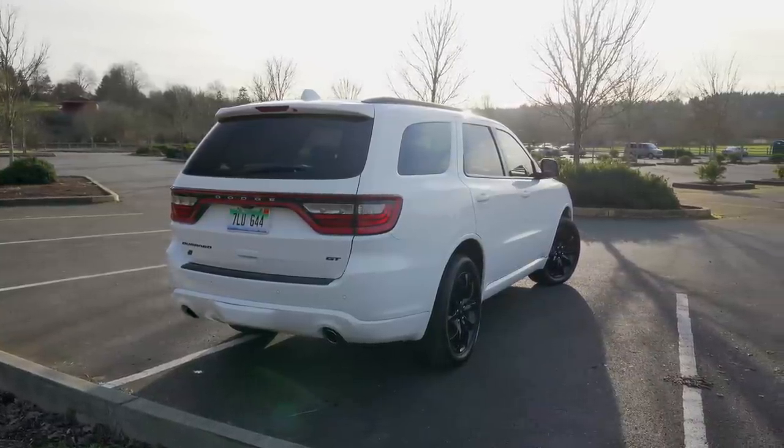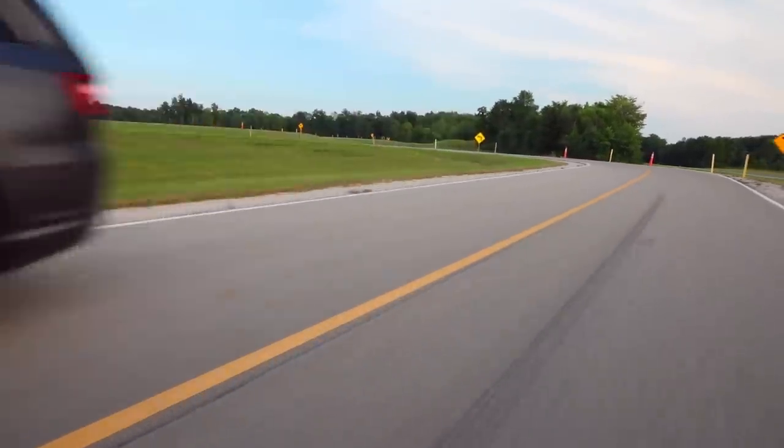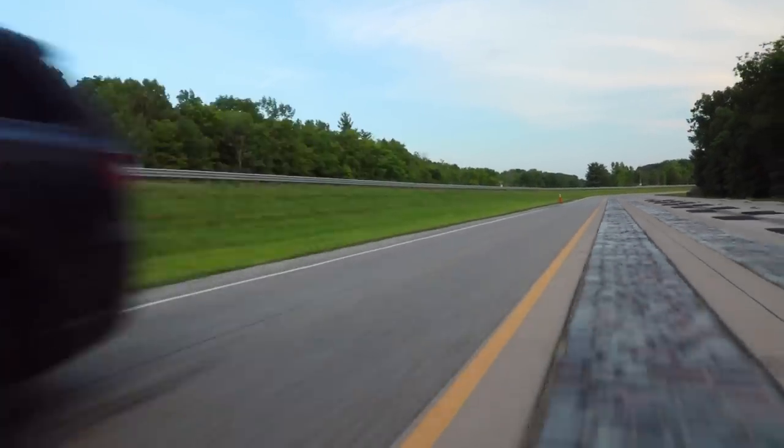Where those other crossovers tout their laundry list of features and comforts, Dodge would like you to know that you can get a Durango with a 6.4-liter V8 Hemi making 475 horsepower. Now can you really see Kia offering a 400-horsepower Sorento? I don't think so.